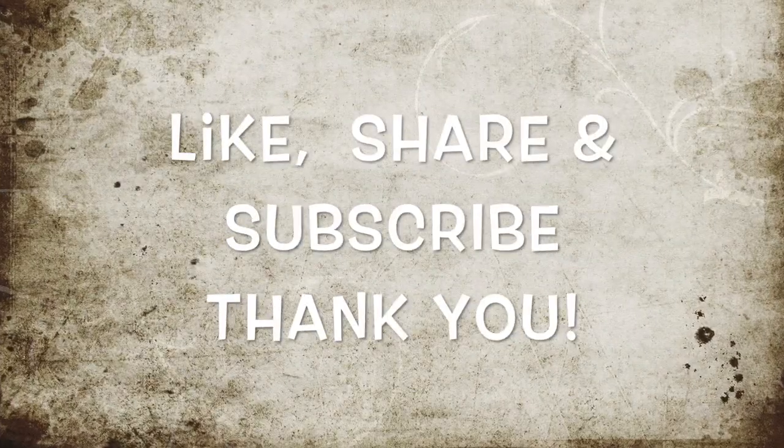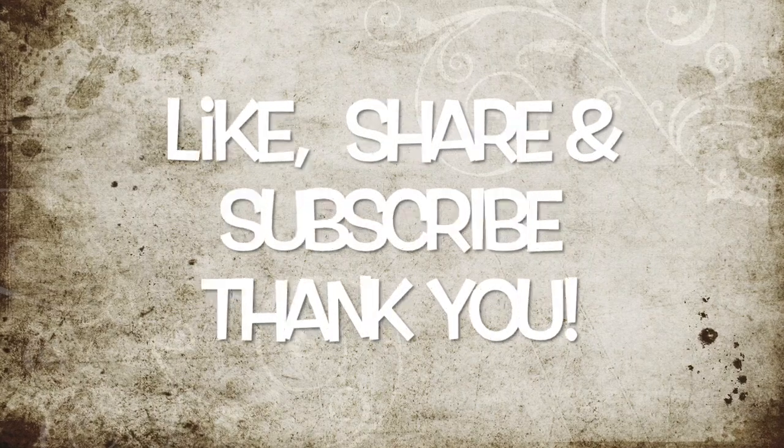I hope you enjoyed the tour of the lighthouse from inside. If yes, give it a like, share it with your friends and family, and subscribe to my channel for new videos. Thank you!